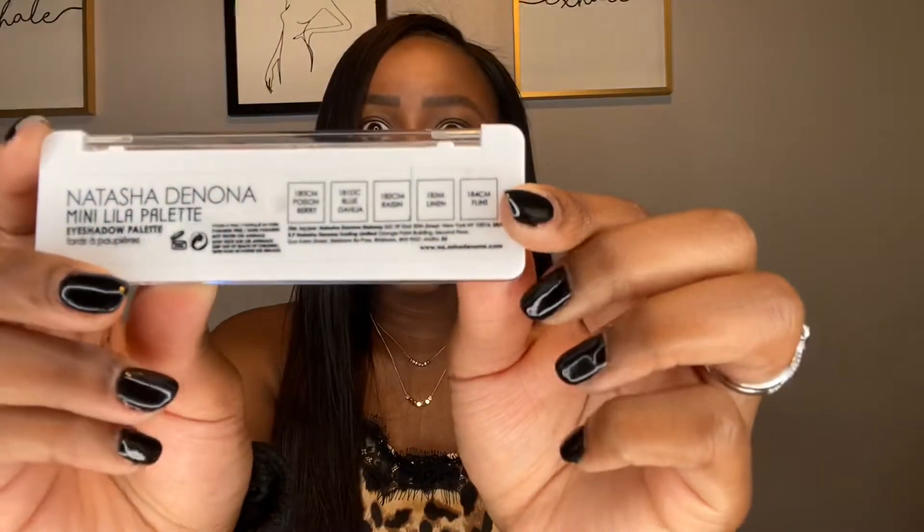I wanted to see if this was going to be worth the money and if the shadows were anything different. I'll swatch them — I don't really care about swatches honestly, since some eyeshadows swatch well but look like crap on the eyes, but some people like swatches. The palette has shade names on the back: I believe Poison Berry is this shade right here.